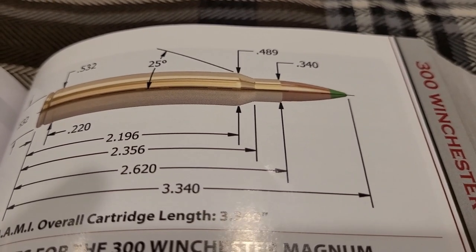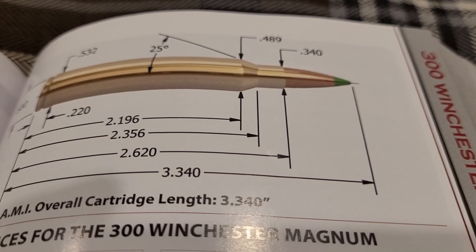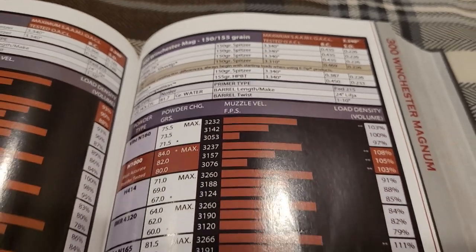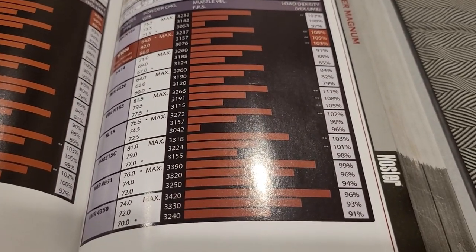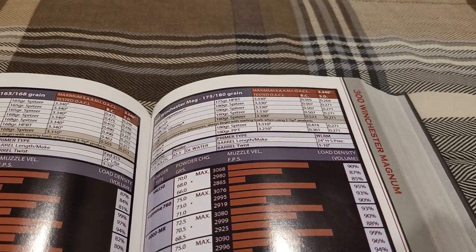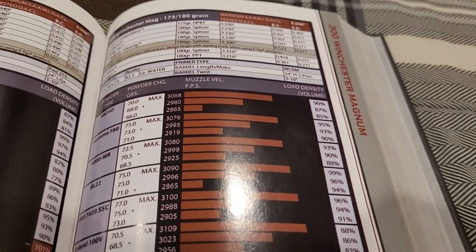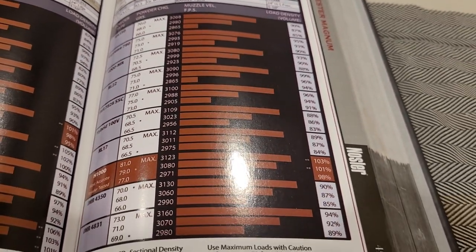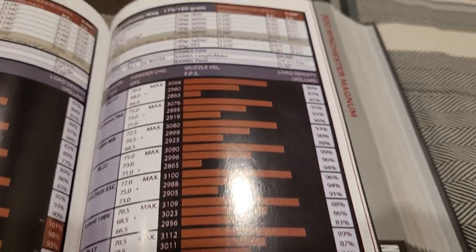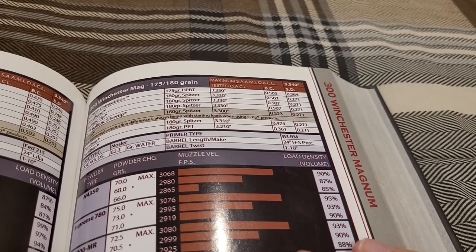With a longer case, you're going to have to seat your bullet a little bit farther into the case. Some of the popular hunting bullets for the 300 Win Mag start with the 150 grain, and you can get that up to 3,400 feet per second — pretty darn good. Skipping up to the 180 grain, which we'll be using in this comparison, you're looking at around 3,150 feet per second. Very good performance, making the 300 Win Mag an extremely versatile cartridge.